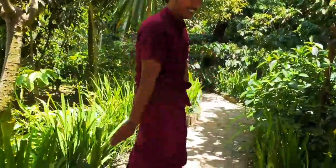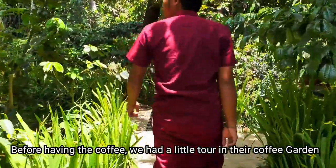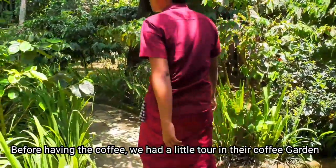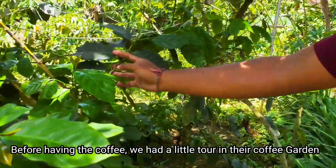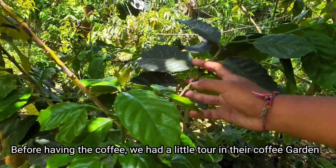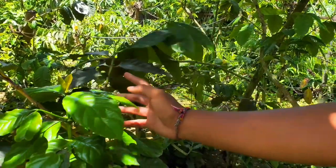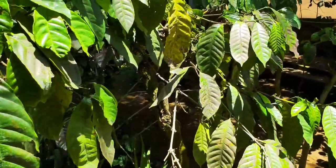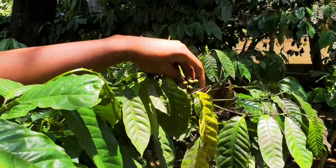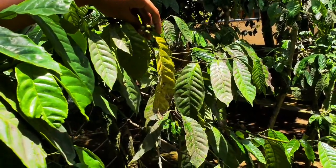So welcome to our coffee plantation here. In here we have two types of coffee. This one is Robusta — in Bali for Robusta we make Bali coffee, it's normal black coffee you drink in the morning. And this one is Arabica — here they make special coffee in Bali, it's from the animal. Luwak coffee — it's from the poop, it's a poop coffee.